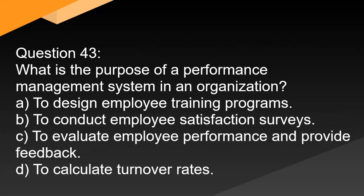Question 43. What is the purpose of a performance management system in an organization? A. To design employee training programs. B. To conduct employee satisfaction surveys. C. To evaluate employee performance and provide feedback. D. To calculate turnover rates.